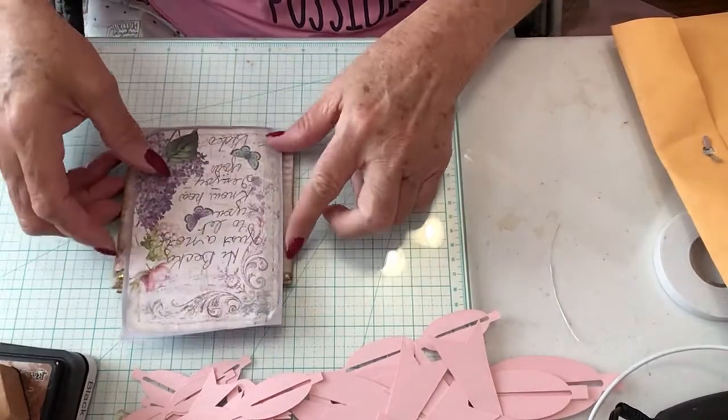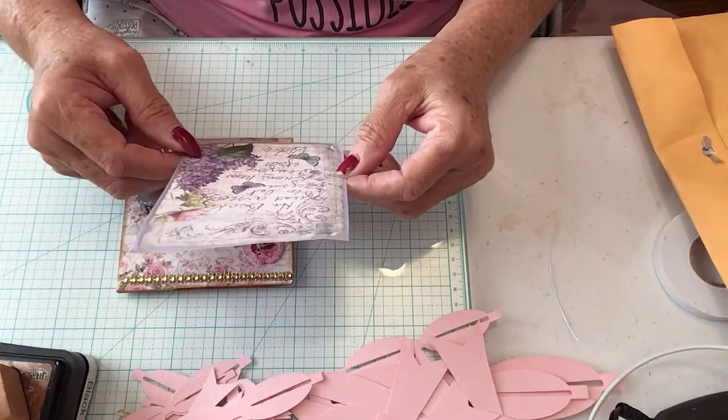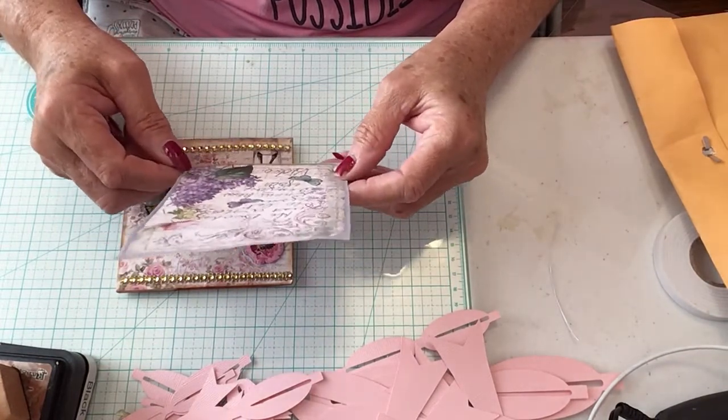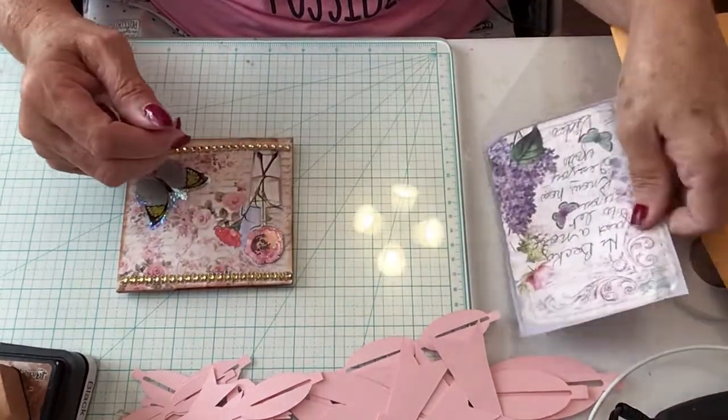Okay, let's see what this says. It says: "Hi Becky, just a note to let you know how much I enjoy your videos." Aw, thank you Martha. That is so sweet of you.